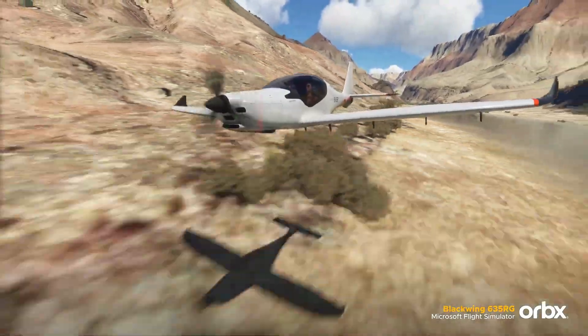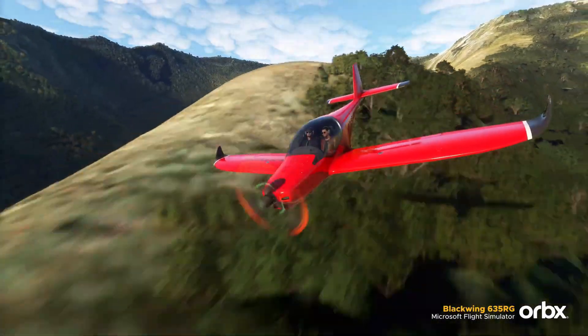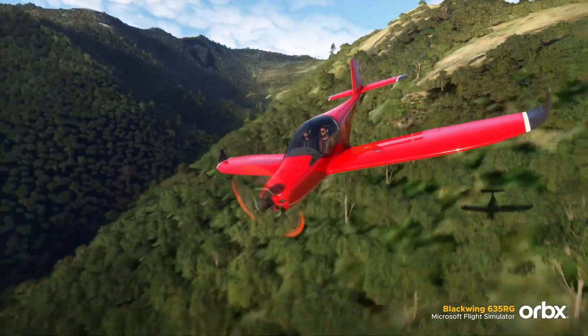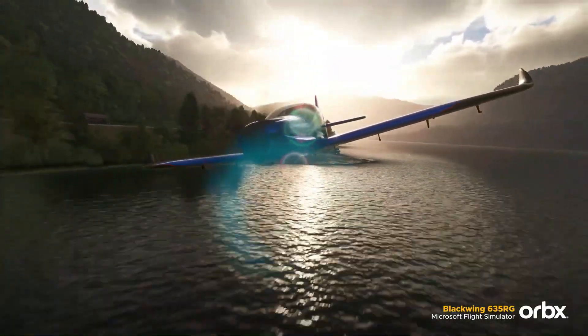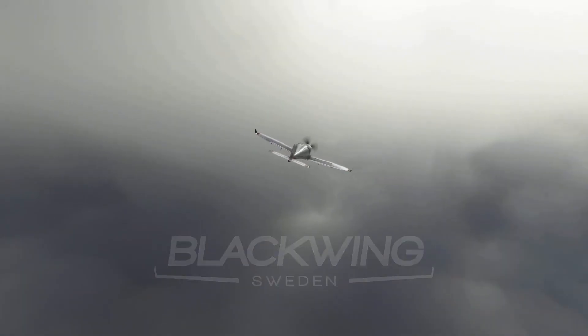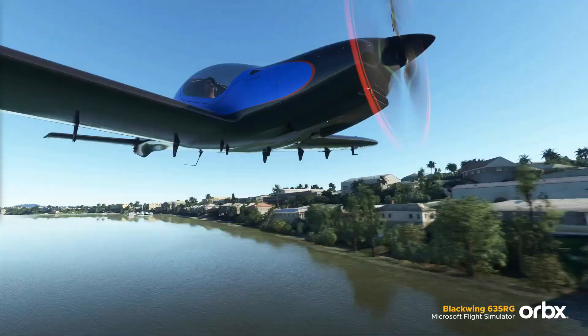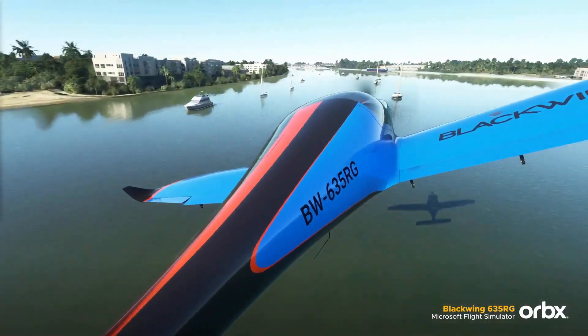Yet despite its speed, it remains composed, with a gentle stall around 70 kilometers per hour — 38 knots — a spin-recovery tailplane, and a ballistic parachute for added peace of mind. Whether carving through the sky or gliding gracefully back to Earth, the Blackwing 635RG is high-speed poetry in motion.